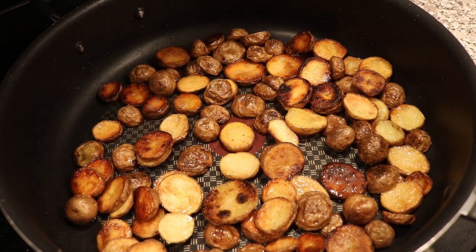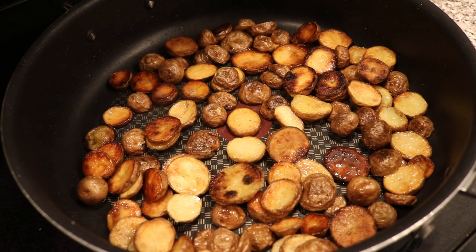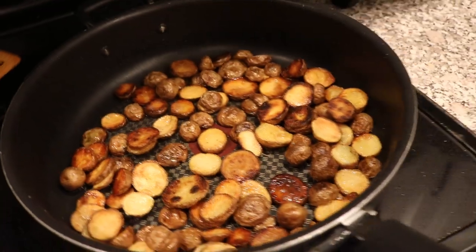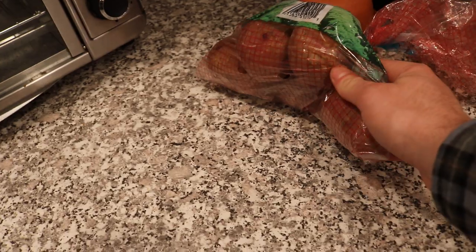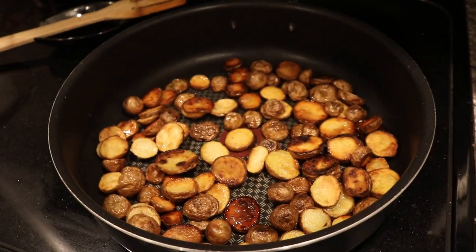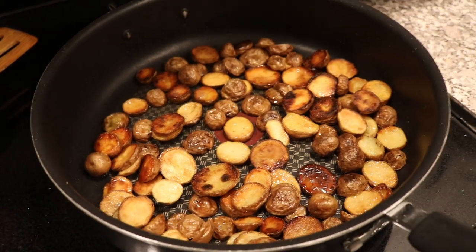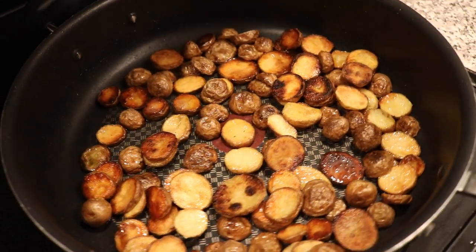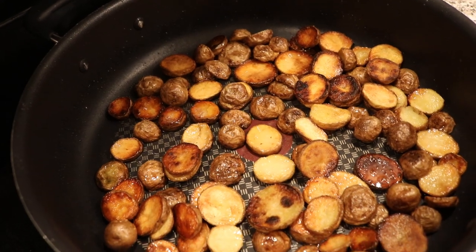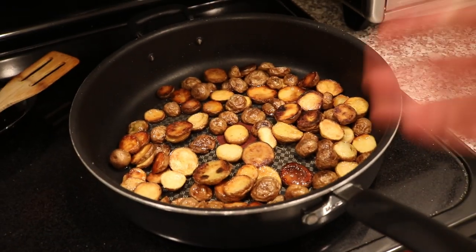I've been seriously dumbfounded by how good this potato is, because this normal stuff here that you get at the store really just doesn't compare. I don't really get it. I don't know why this potato is so good. I think it's just really nutty. I think it has the perfect texture. When you cook it down like this, you really get it brown on both sides. Put some olive oil in a pan, high heat, throw in some salt.